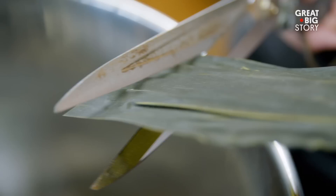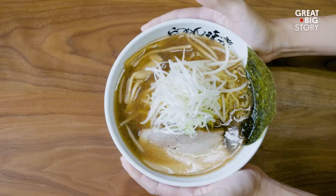Kombu is a type of seaweed and a staple ingredient in Japanese cuisine. Rishiri Island, off the northernmost tip of Japan, has become known for the kombu that grows here. Zenichi Kosaka is a third generation fisherman.